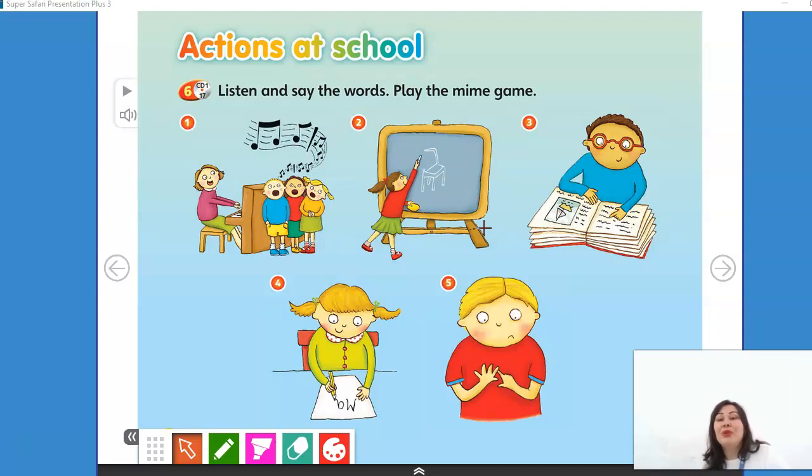Number 2. What am I doing? I am reading. Number 3. What am I doing? I am writing.